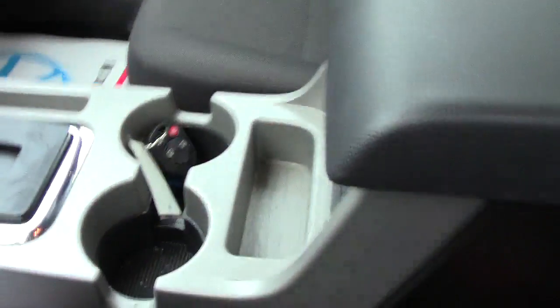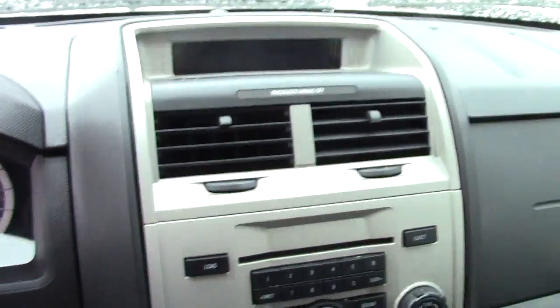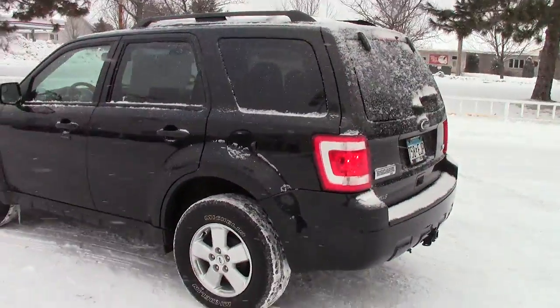It has a moonroof up on the top for the summertime, cup holders, automatic transmission, and all your power ports down below. You've got your audio controls and climate controls in the center. Going to the back, there's another power port, storage in the backs of the seats, a three-point center seat belt, and a massive cargo area back there for whatever you need — hockey gear this time of year, I suppose.